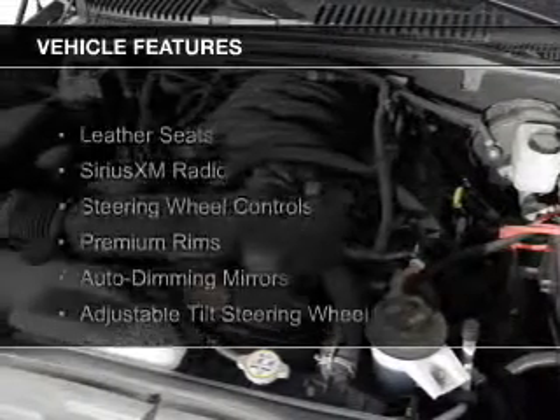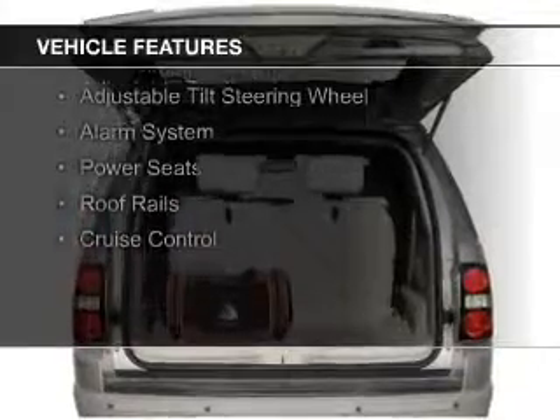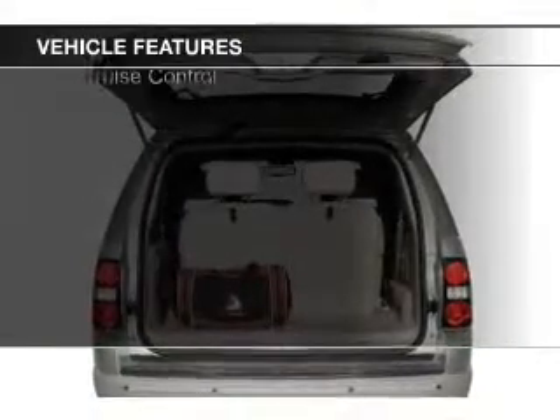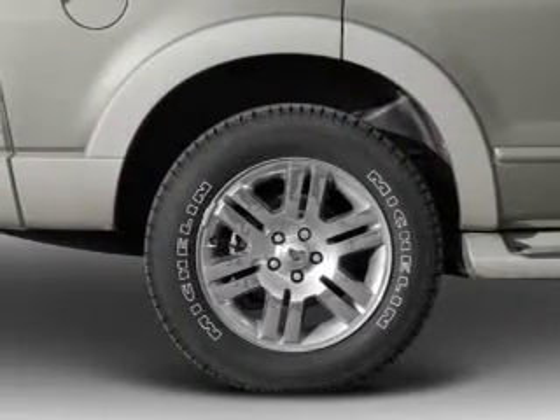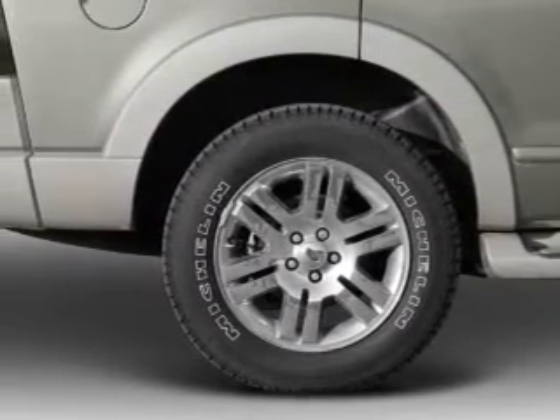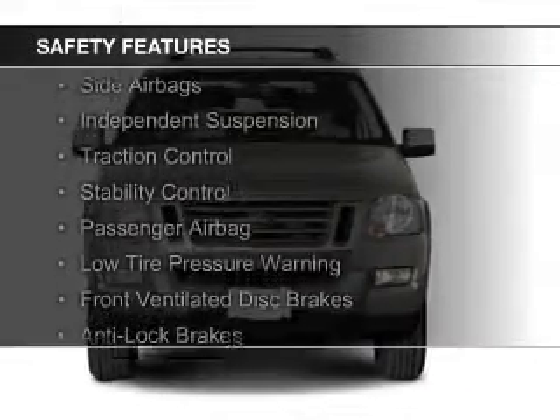The features include leather seats, Sirius XM satellite radio, steering wheel controls, premium rims, auto-dimming mirrors, an adjustable tilt steering wheel, an alarm system, power seats, roof rails, and cruise control. Safety was made a priority with these features.